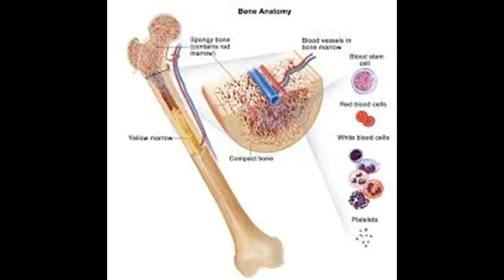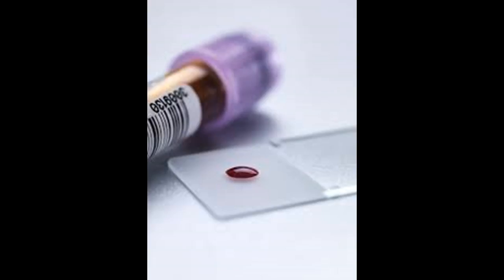Exposure to certain chemicals is a risk factor, as myelofibrosis has been linked to exposure to industrial chemicals such as toluene and benzene. Exposure to radiation also increases risk — people exposed to high levels of radiation, such as survivors of atomic bomb attacks, have an increased risk of myelofibrosis, as do some people who received a radioactive contrast material.